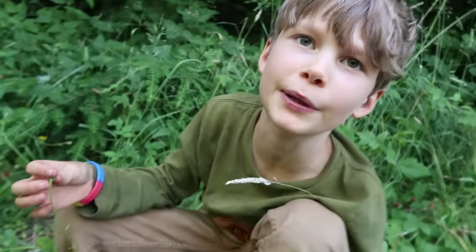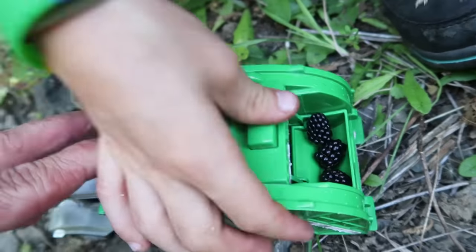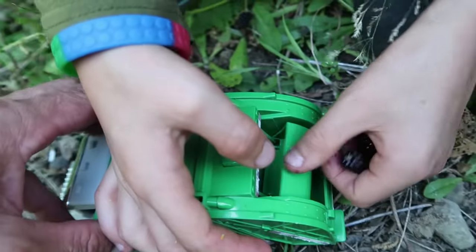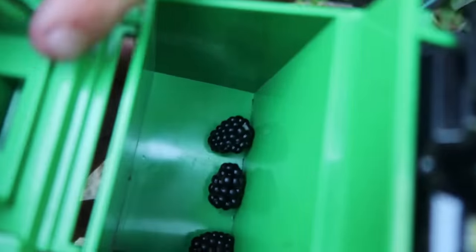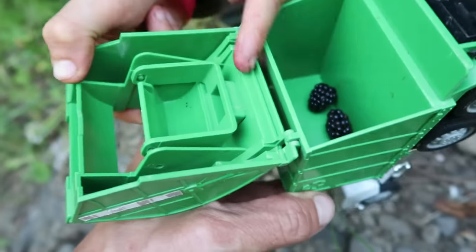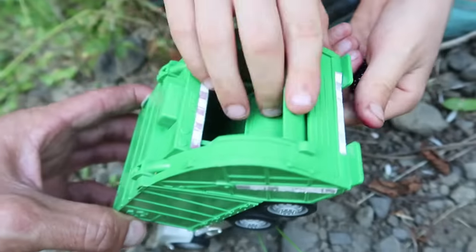Instead of candy crushes, it's berry blast! So he loads it into there and then he pushes this button and they disappear — but there they are. This is the mechanism. That's the button right there. The button pushes that and it just kicks it back and stores it in there.